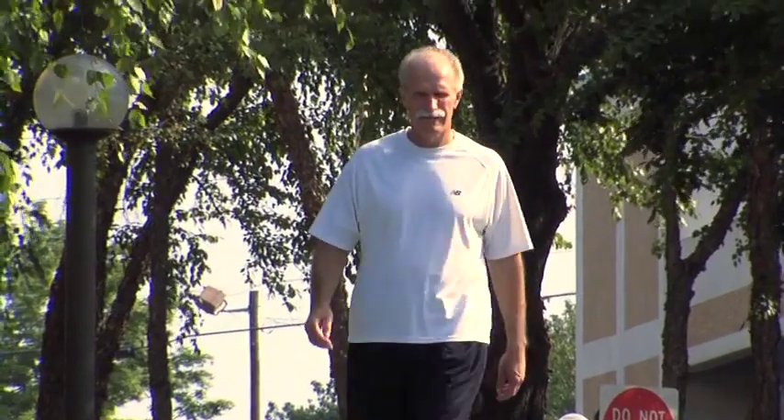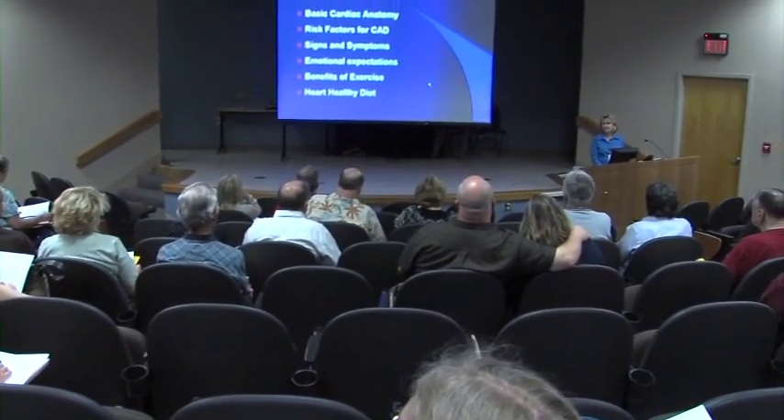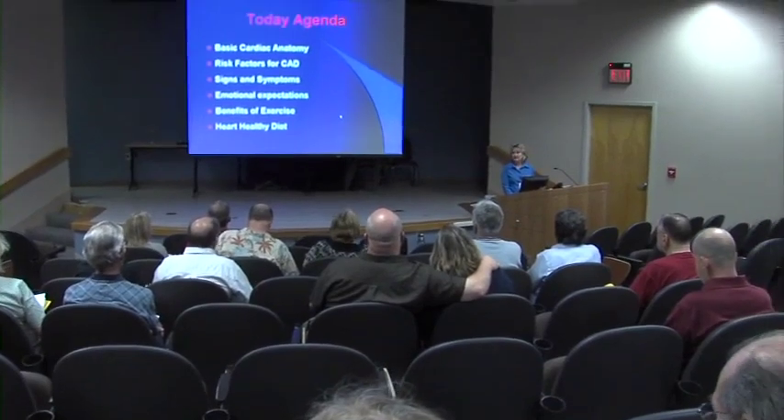Once you are back home, it's important that you include exercise as part of your daily routine. Exercise has been proven to result in fewer trips to the hospital. We would encourage you to attend our free HeartSmart class with your family. This free education class is taught by our cardiac rehab team, made up of registered nurses, exercise physiologists, and a dietitian.